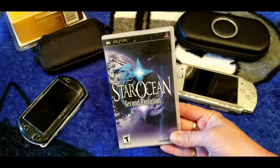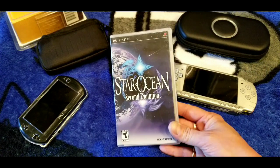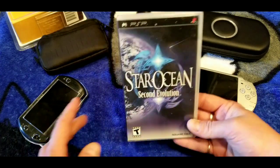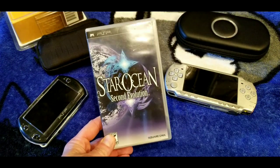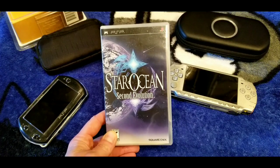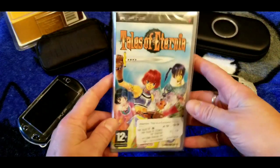Star Ocean: Second Evolution — they just re-released a port of the first Star Ocean game for PS4 and Switch. I downloaded that on Switch. I don't have First Departure for PSP; these are just hard to find in my area. This is the only one I've ever found locally and it's complete. The PSP RPGs in general are harder to find than PS1 or PS2 RPGs. Highly recommend Star Ocean: Second Evolution if you can find it — or just download it on an SD card.